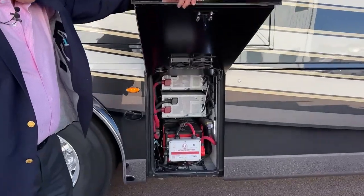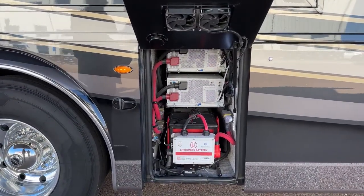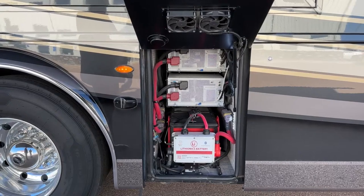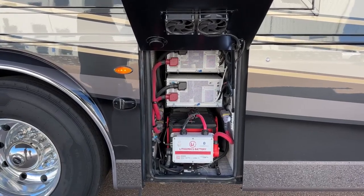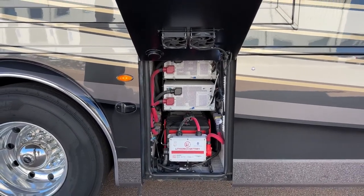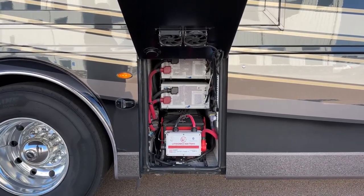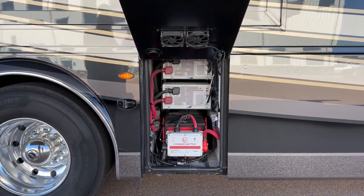This compartment holds the first of our two Lithionic battery systems. With both of these you're able to camp for quite a long time — dry camping, boondocking. We have two 3K pure sine wave inverters, so you can run two air conditioners while driving or run one air conditioner without even running your generator.